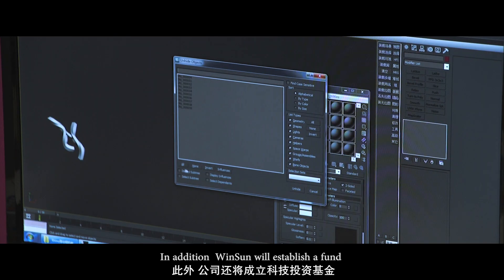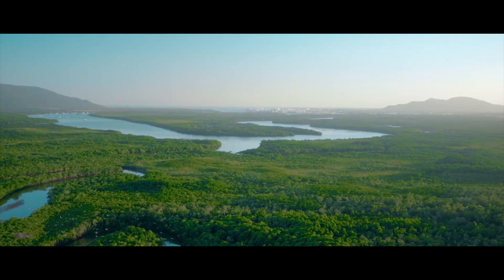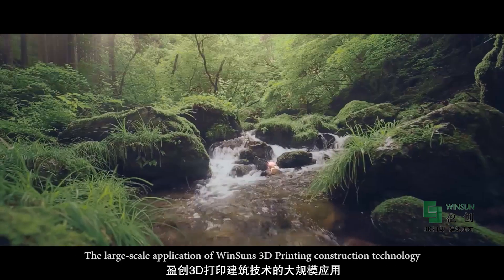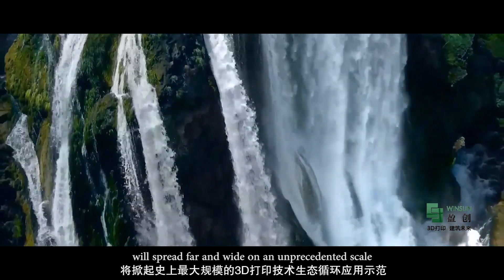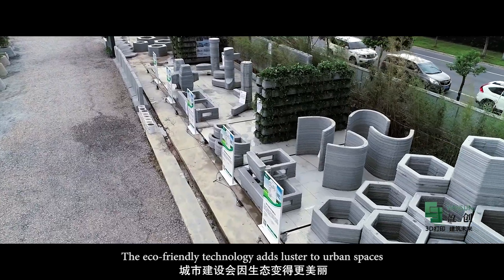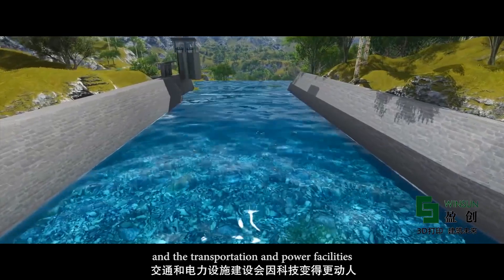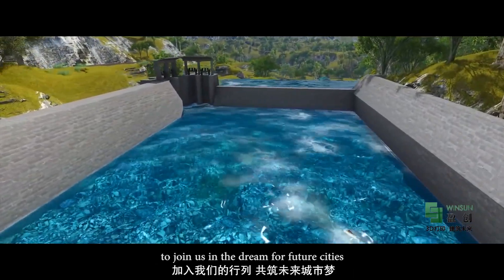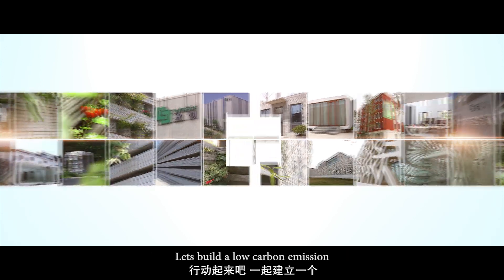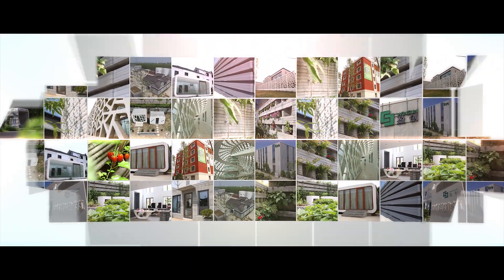In addition, Winsun will establish a fund to pump angel investment into various start-ups of innovative technologies. Green mountains and clear water are equal to mountains of gold and silver. The large-scale application of Winsun's 3D printing construction technology will spread far and wide on an unprecedented scale. The eco-friendly technology adds lustre to urban spaces, working its magic on the coastlines, riverbanks, and the transportation and power facilities. Winsun cordially invites you to join us in the dream for future cities. We are willing to work with you, and we are ready to share our experience with you. Let's build a low-carbon emission, recyclable and vibrant home together.